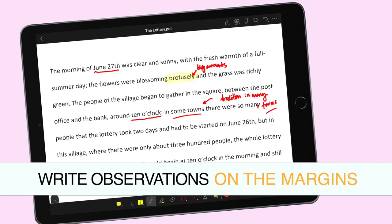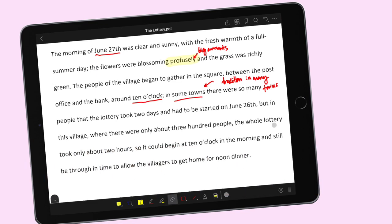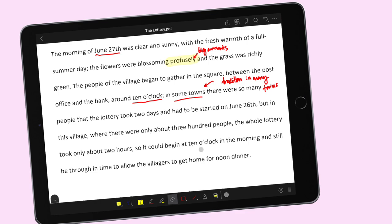The beauty of it being a PDF file is you can just write things and even erase things. Kung may mali tayong naisulat, kurahin lang natin yan para mag-leave tayo ng space. It says the whole lottery took only about two hours — it could begin at 10 o'clock in the morning and still be through in time to allow the villagers to get home for noon dinner, which we can say means lunch. And there are 300 people sa town na ito — things that feel more relevant, you can mark those, kasi babalikan natin yung details na yun mamaya.